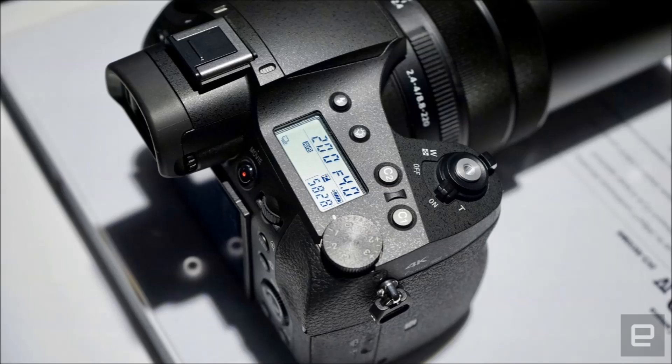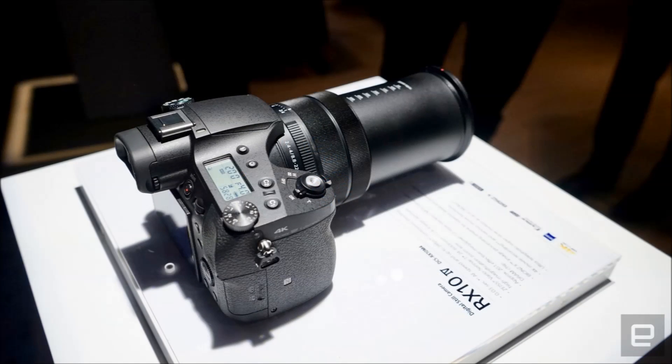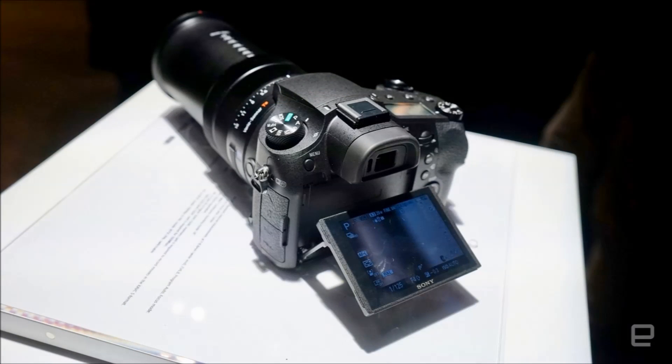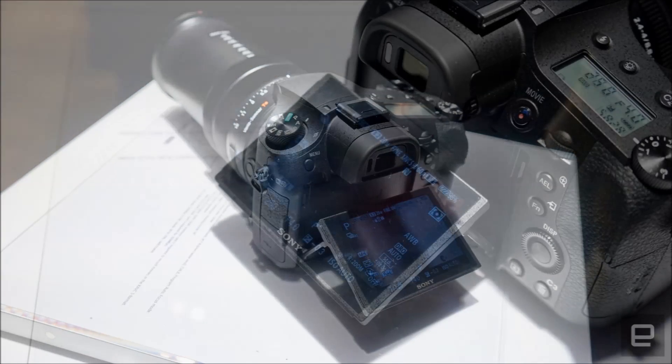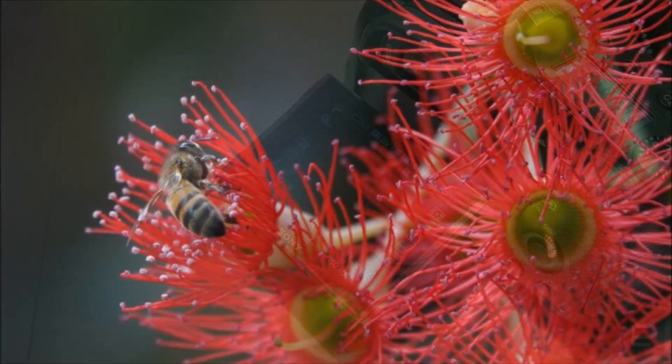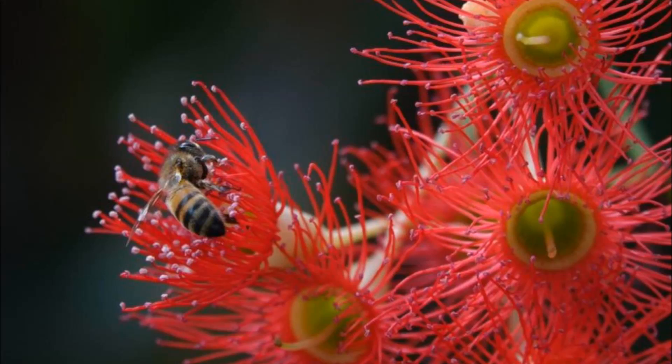The size of the RX10 IV means there are a few solid benefits to picking it over the RX100 beyond the extra zoom. It has 315 phase-detection points that achieve focus in 0.03 seconds, according to Sony. The 1.44-million-dot 3-inch screen on the back is now a touchscreen, which is somehow a first for Sony's RX cameras.